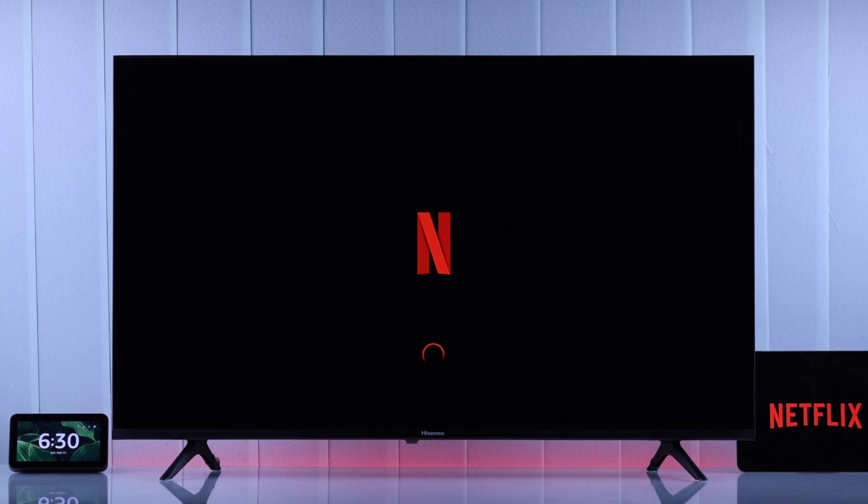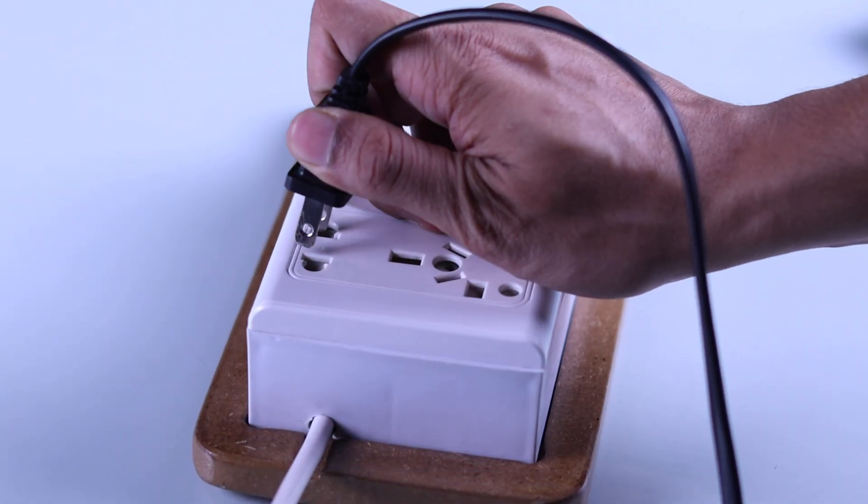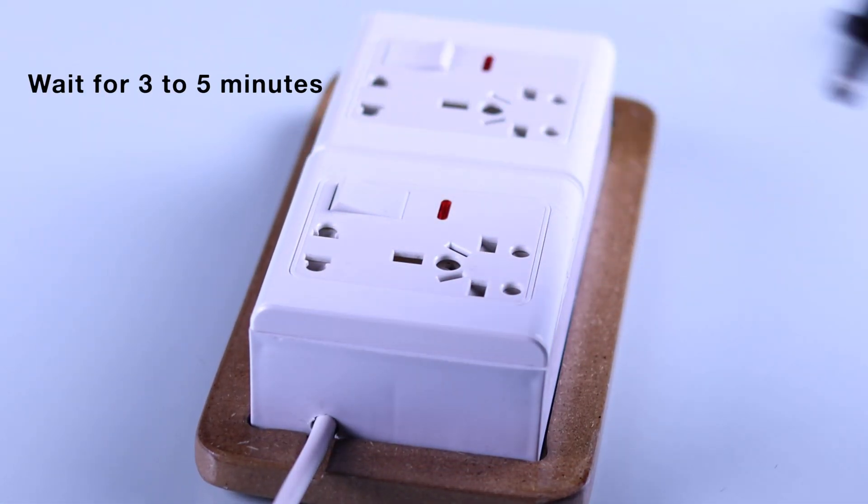If Netflix works with a different network, then in the next step we will cold boot both our Hisense TV and our router. Just unplug their power cord, wait for 3-5 minutes, and plug them back in.